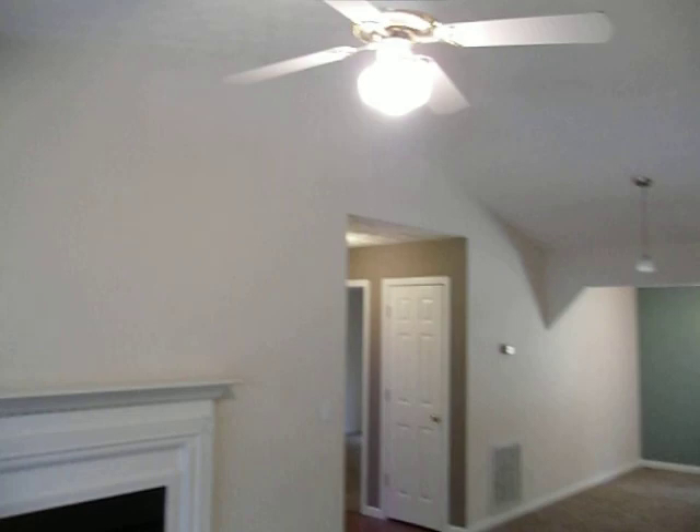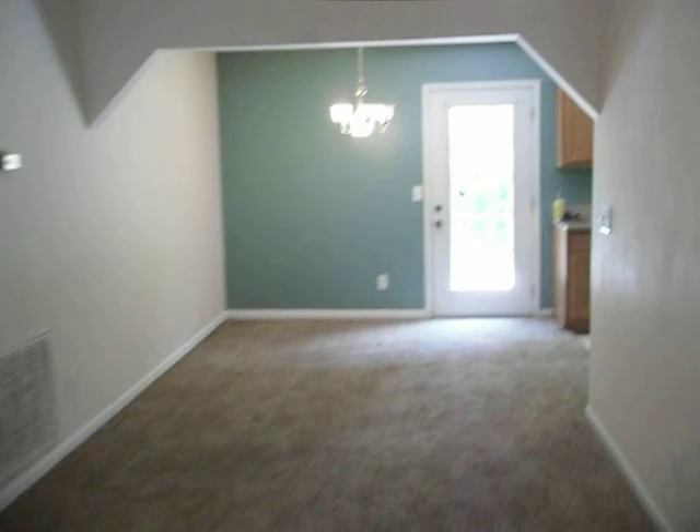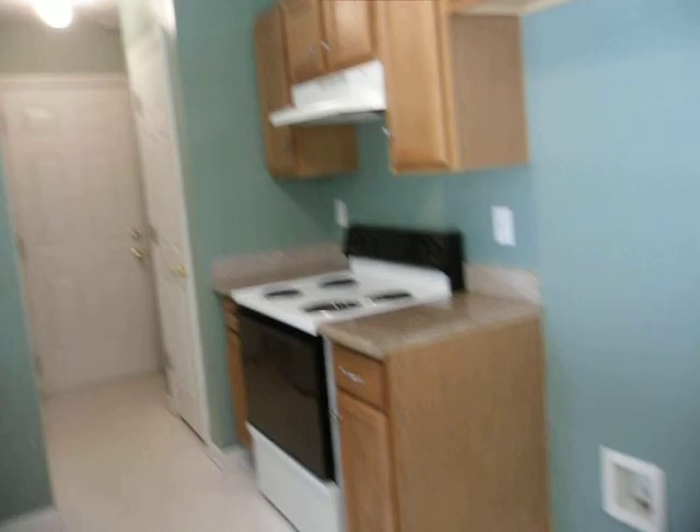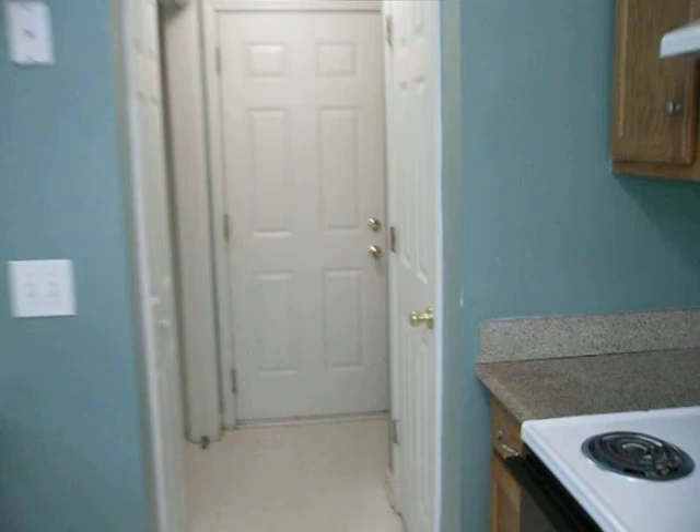We've got our living room here with our fireplace and the nice vaulted ceiling. Getting back, you see the dining area right there ahead — it opens up into our kitchen. And we'll have a refrigerator right here for you; it's actually in the garage and is going to get installed.